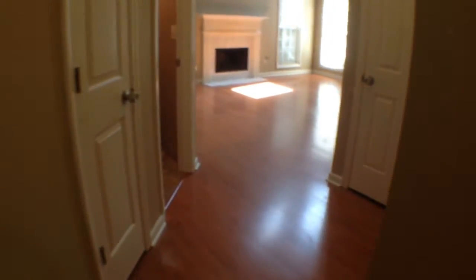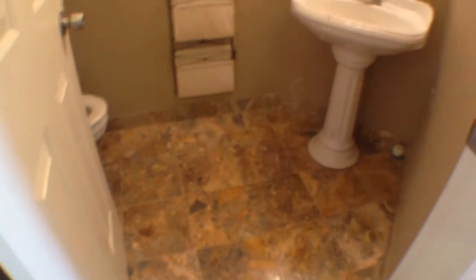As we enter the home, the first thing you will notice are the beautiful hardwood floors throughout. Let's take a walk straight into the family room. As we come into the family room, to the left is a guest bath with beautiful tile.